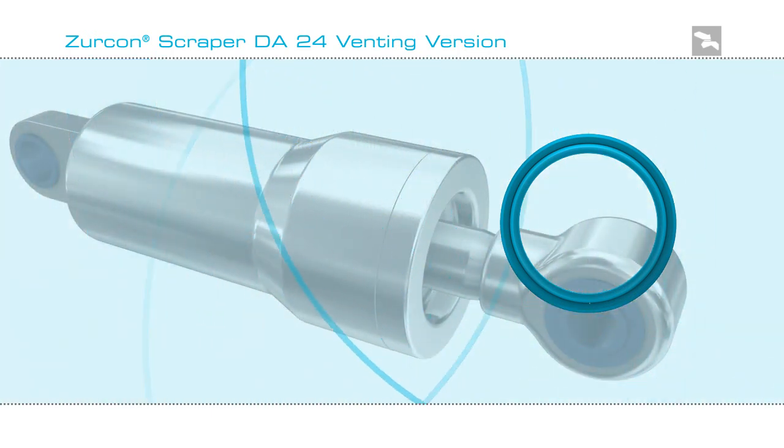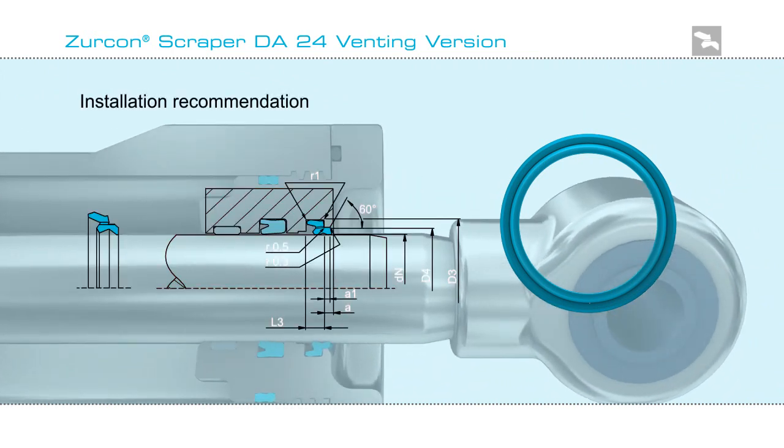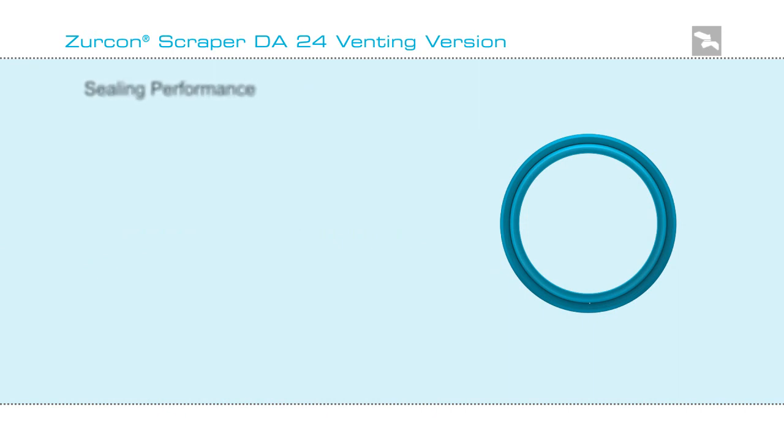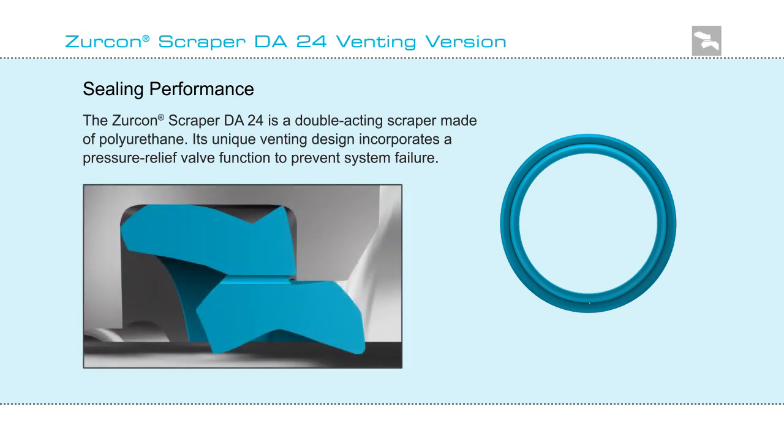To maximize performance within hydraulic cylinders, sealing configurations are complex. The Zircon Scraper DA24 venting version is installed as part of a total sealing system. To prevent system failure, the unique venting design incorporates a pressure relief valve function.